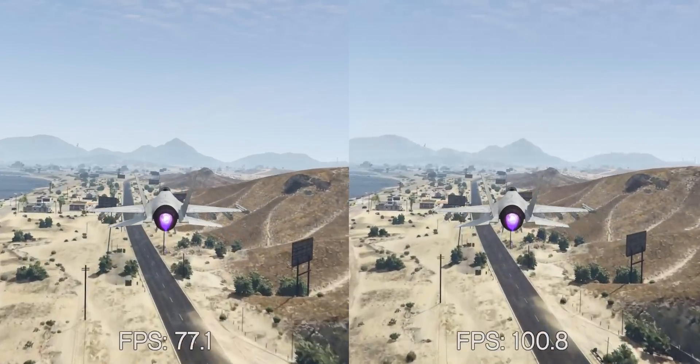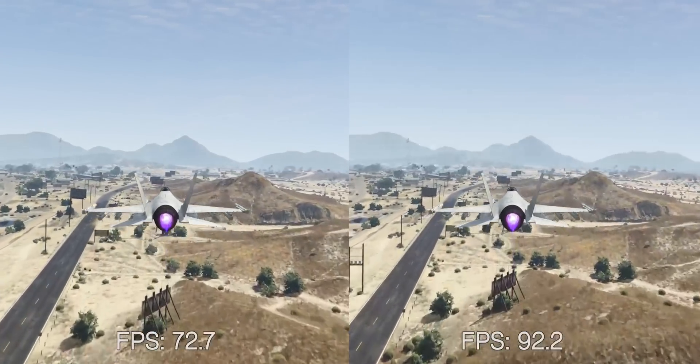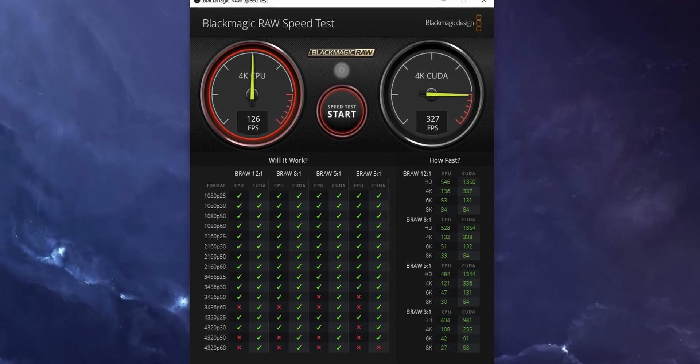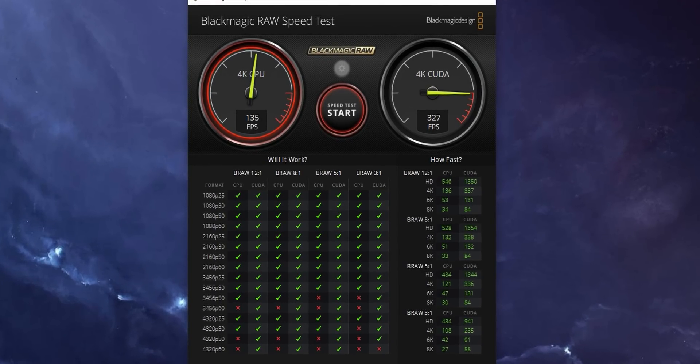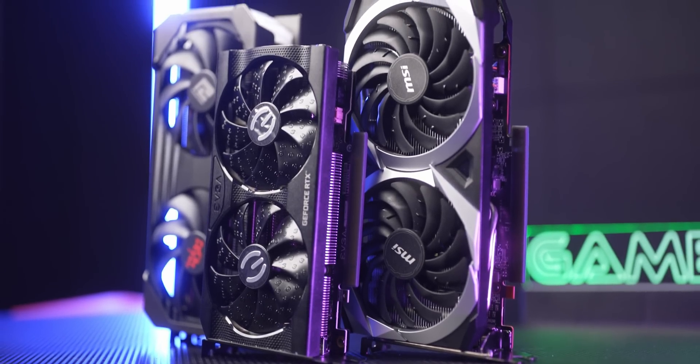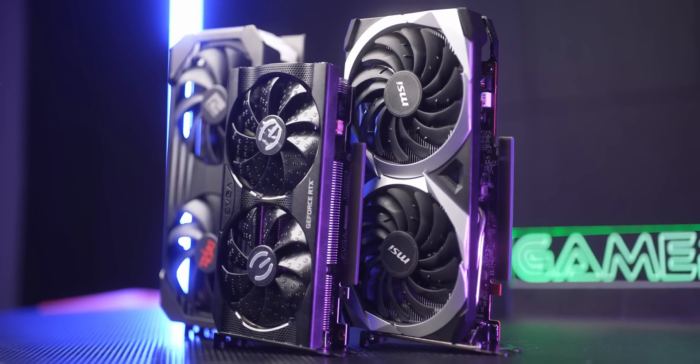All three of these graphics cards are going to be great for 1080p gaming, but one of them is very much the one to choose. Today I'll be comparing their 1080p and 1440p gaming performance, FPS upscaling algorithms, content creation abilities, streaming performance, and a lot more to see which graphics card you should choose for $300.